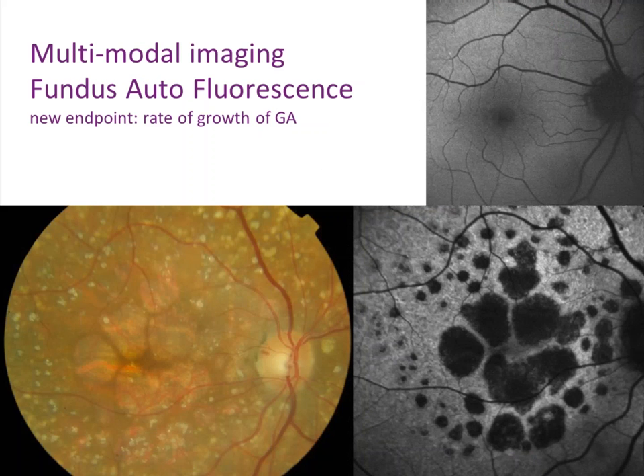These are three examples of the multimodal imaging we use. In a colour fundus photograph, we can see yellowish areas - the moth-eaten areas Robin described in the back of the eye - with a lot of drusen around. In the next picture, called fundus autofluorescence, the affected areas appear dark. On the colour photographs we cannot see all of the patches, which are then clearly visible in the autofluorescence.